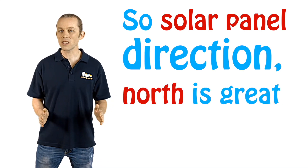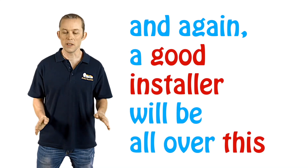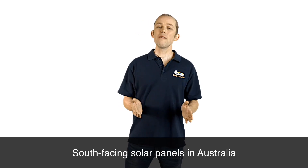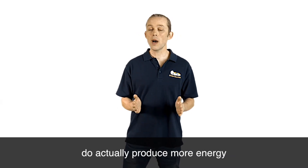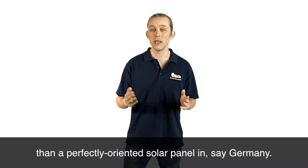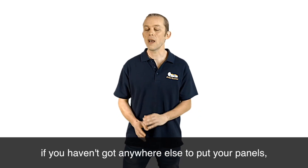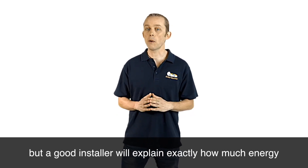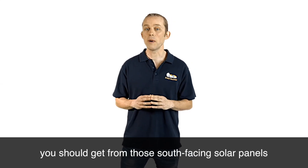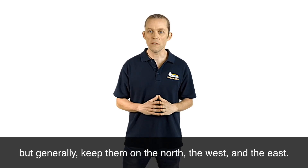Solar panel direction: north is great but west and east is fine, and a good installer will be all over this. South-facing solar panels in Australia do actually produce more energy than a perfectly oriented solar panel in, say, Germany. So it's not completely out of the question to put solar panels on the south if you haven't got anywhere else, but a good installer will explain exactly how much energy you should expect so you can decide whether it's worth it. Generally, keep them on the north, west, and east.